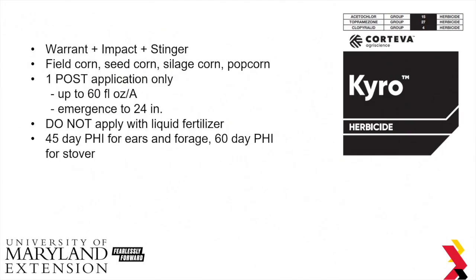A couple other products I just want to mention. There's a new product from Corteva called Chiro. This is a mixture of Warrant, Impact, and Stinger. This is another corn herbicide, but you're only allowed to make a single post-emergence application. You can apply it up to 60 ounces, and you can even apply it from emergence up to 24-inch corn. You can apply it with fertilizers, and just be aware that there's a 45-day pre-harvest interval for ears and forage, and a 60-day pre-harvest interval for corn stover.